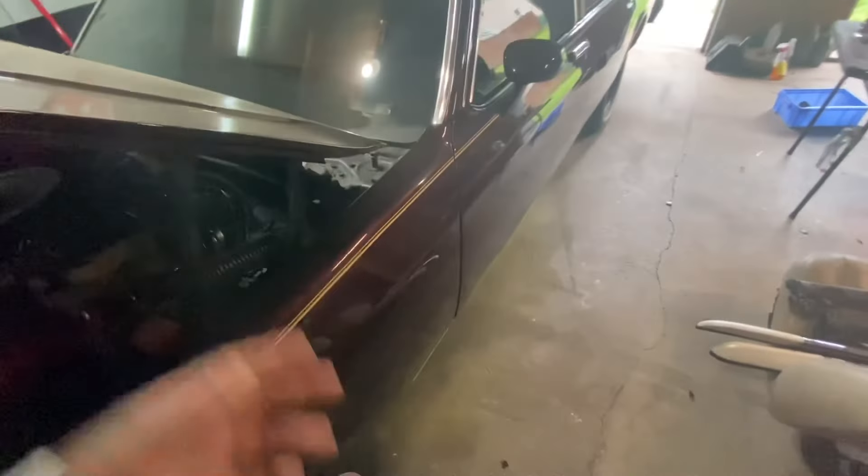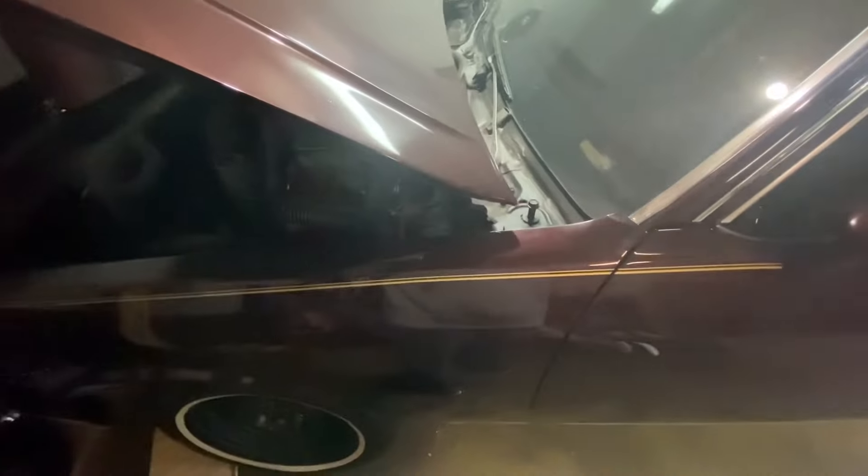I redid the whole fuel system in here. It's just been acting crazy and stressing me out. I know y'all have probably been wanting to see the Camaro, wondering where it's at and all that.